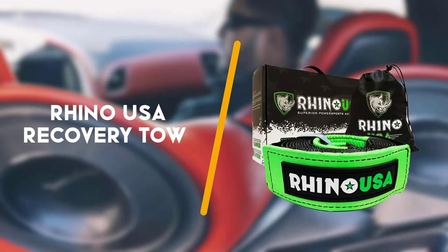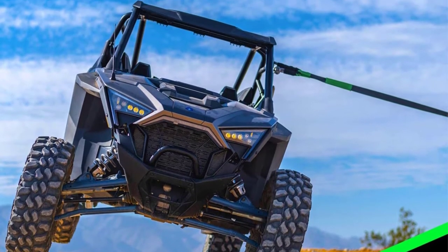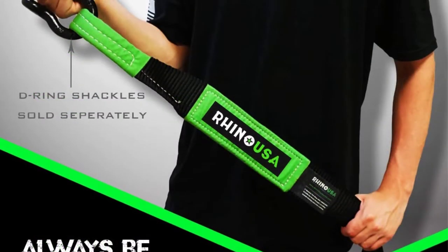To begin with is the Reiner USA recovery tow strap, 3 inches by 20 feet. With lab test approved 31,518 pounds maximum brake strength and lifetime replacement warranty, this Reiner USA strap is the best recovery strap in the market.